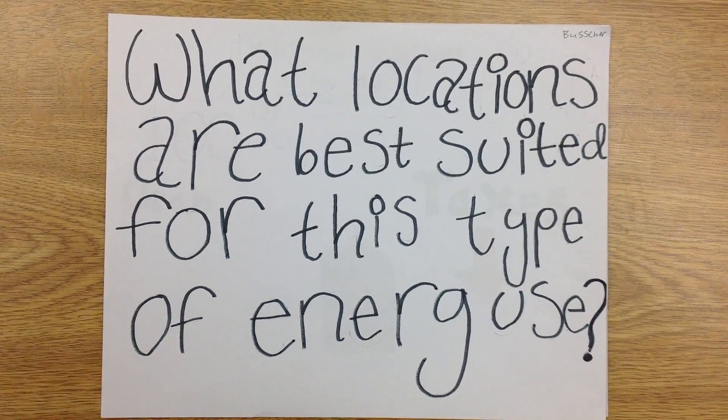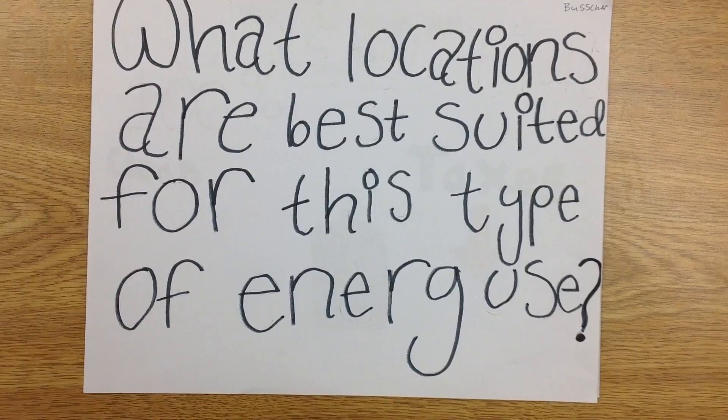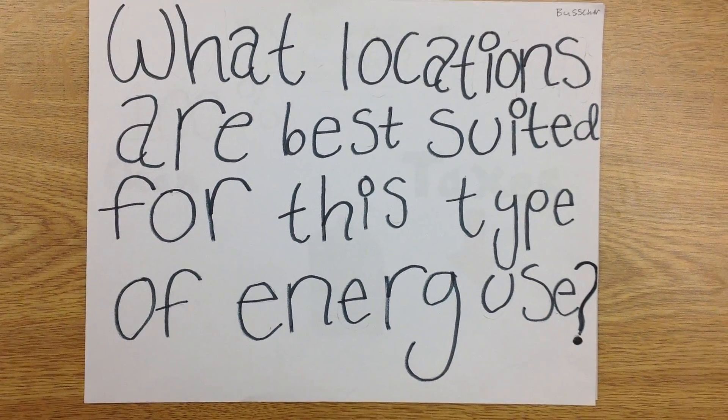What locations are best suited for this type of energy use? These places are the best to have solar energy because this is where the sun is most.